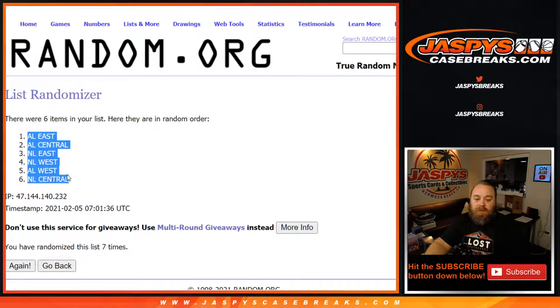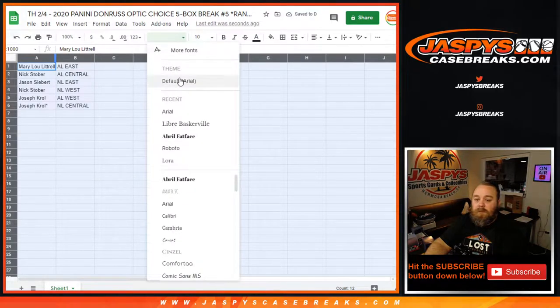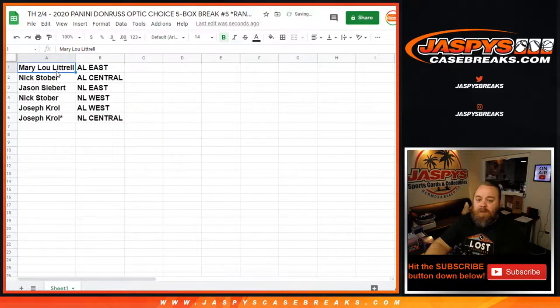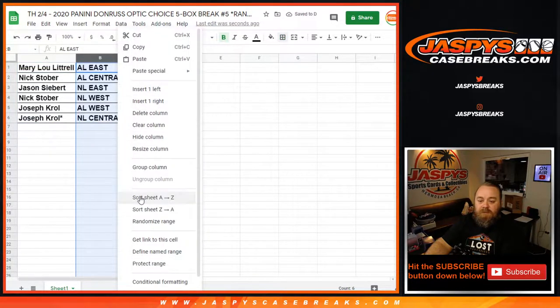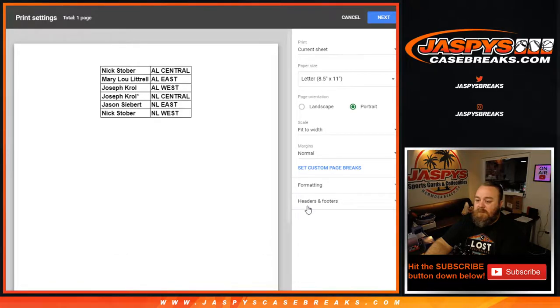7th and final time — AL East down to the NL Central. Make this large enough for everybody to see. Mary Lou Luttrell with the AL East. Nick Stover with the AL Central. Jason Siebert with the NL East. Nick Stover with the NL West. Joe Krull with the AL West and the NL Central. Trade window is open — let me sort this by divisions.